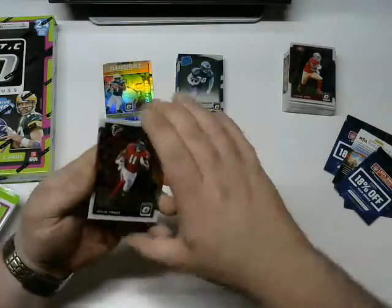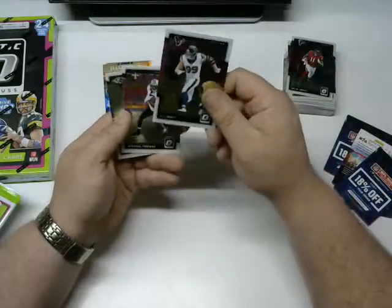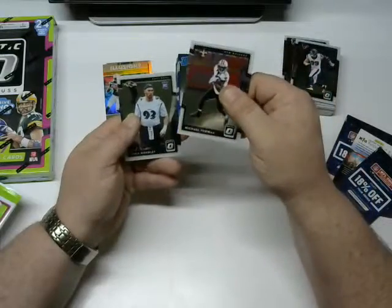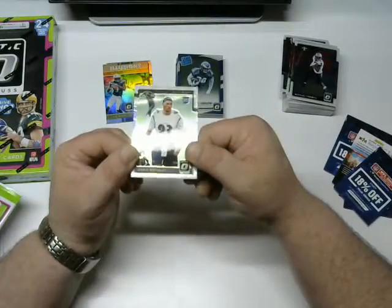With my luck I'll end up cutting my Mahomes right now — then you'll see a YouTube suicide. JJ Watt — the man, the myth, the legend, I love that guy. Michael Thomas, this one seems a little thicker than the others but maybe that's just me. And then a Chris Wormley regular rookie card.